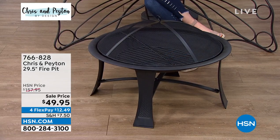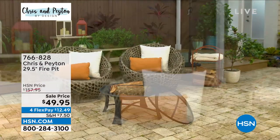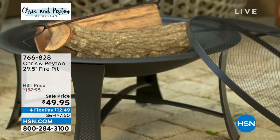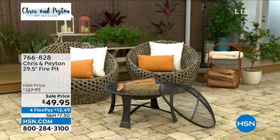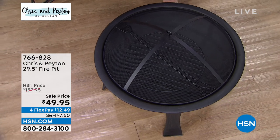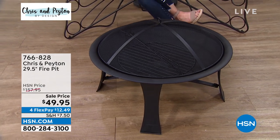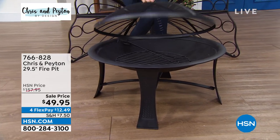Imagine this all cozy with a beautiful fire in the fire pit — it's $49.95, rust resistant, and absolutely gorgeous. Talk about warming up the ambiance in your backyard, on your patio, on your deck, out by the pool. You can roast marshmallows, roast hot dogs, or just have a glass of wine. It was $157.95 — that's $108 off. Every last one of them will sell out at $49.95. It's $12.49 a month. You won't find this anywhere; it's exclusive here.